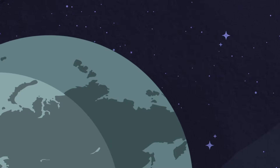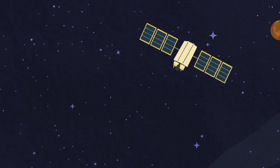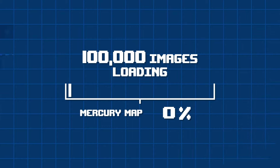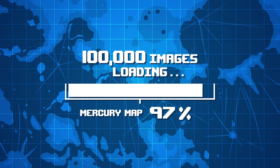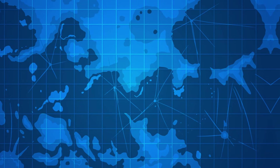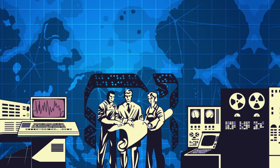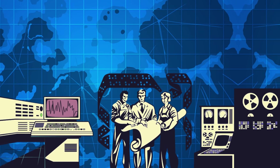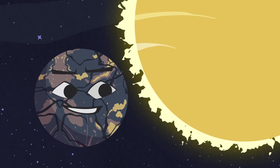In 2004, NASA launched the Messenger Probe. It traveled 1,260 days to reach Mercury. From there, Messenger took about 100,000 images by 2012, mapping 99% of my surface so you can see it well. These images were sent to scientists back on Earth to inspect.